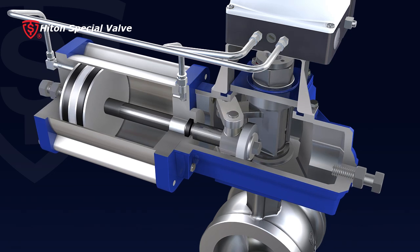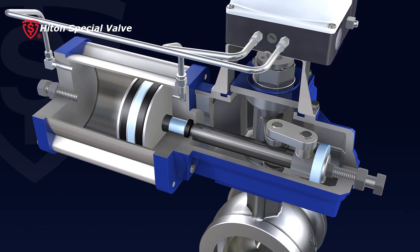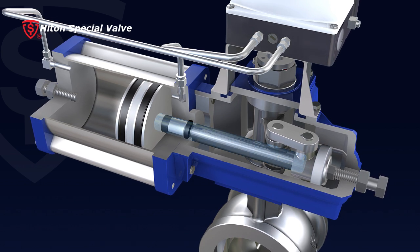7. The crankshaft connecting rod is applied to the pneumatic actuator. The linear motion of the piston rod will turn the crankshaft into quarter-turn motion.